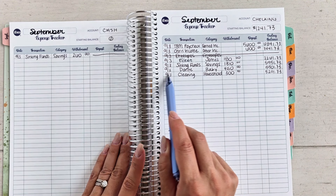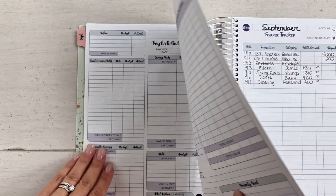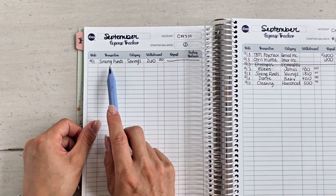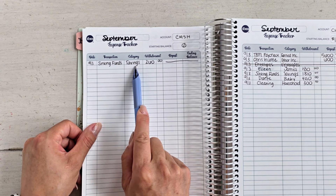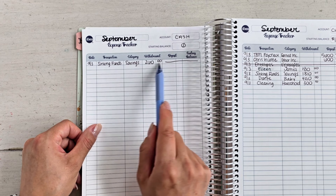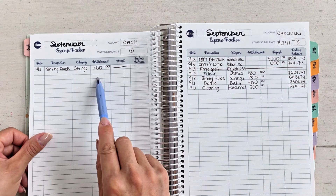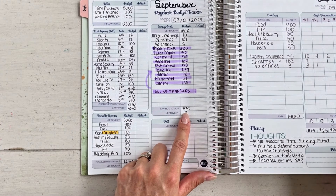I moved $450 into the joint account for baby expenses, and then I paid part of my cleaning — Chris pays the other half of that — so cleaning is a household expense. On my budget I also have some sinking funds I'm saving for in cash: the 100 envelope challenge, Christmas, and Valentine's Day. That's tracked on my cash expense tracker as a savings transaction. If you add up the sinking fund savings from the cash expense tracker and the checking account expense tracker, they will total my total sinking funds right here on my budget.